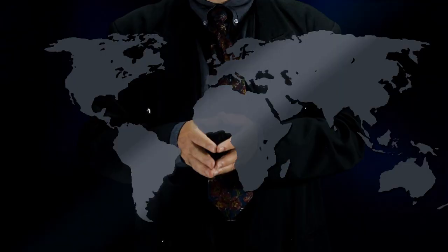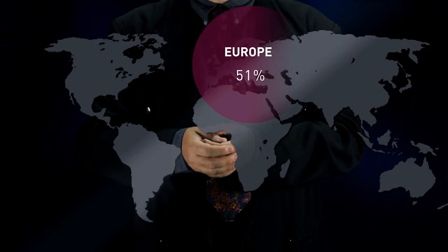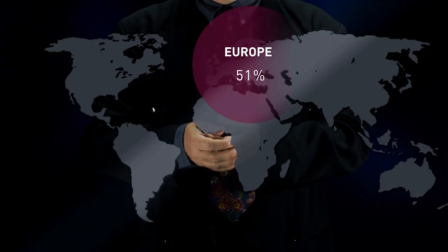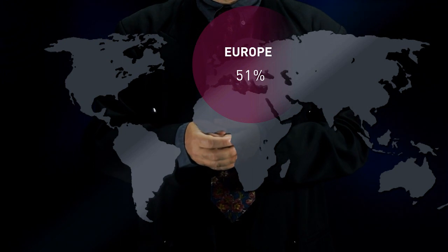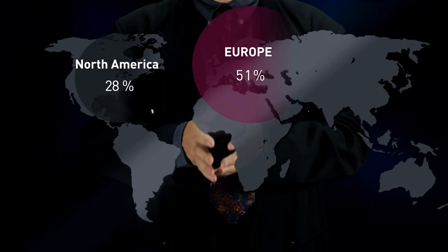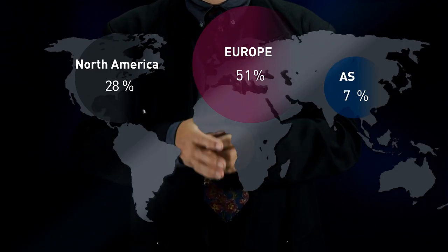If we look at how much value added each part of the world has brought to this process, we get this. Europe has 51% of the value added. This is because it is dominant in the branding, development, design and administration. 28% of the value added comes from North America, where the phone is sold. 16% comes from Asia, and 5% comes from the rest of the world.